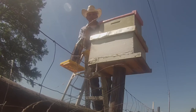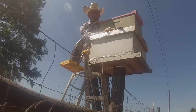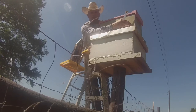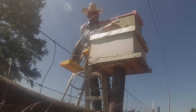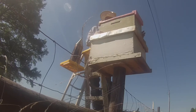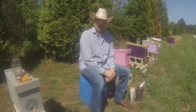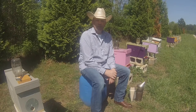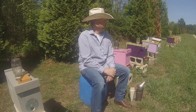Now what I intend is: when the field bees come back in this evening they'll smell their brood up in this top hive, and then they'll make their way back up in here where the brood, the nest, and the queen is.